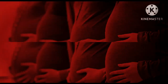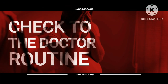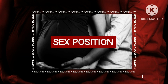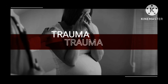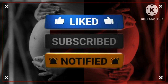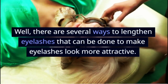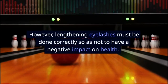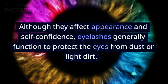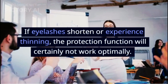The Right Way to Lengthen Eyelashes. Long and curled eyelashes can beautify the appearance. There are several ways to lengthen eyelashes that can be done to make eyelashes look more attractive. However, lengthening eyelashes must be done correctly so as not to have a negative impact on health. Although they affect appearance and self-confidence, eyelashes generally function to protect the eyes from dust or light dirt. If eyelashes shorten or experience thinning, the protection function will certainly not work optimally.